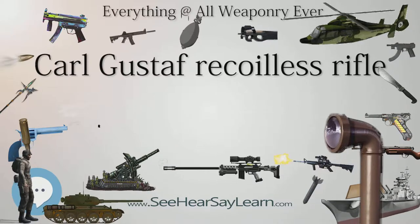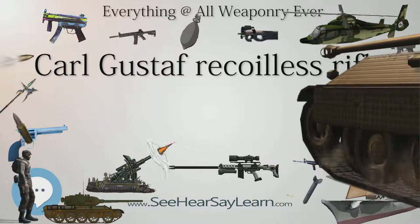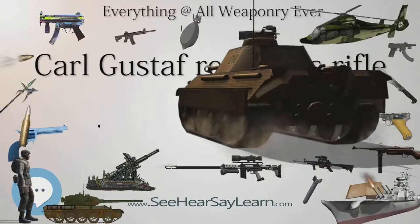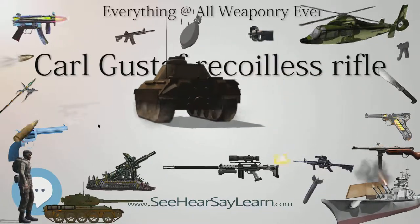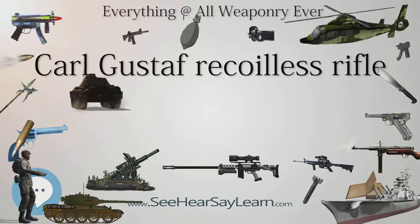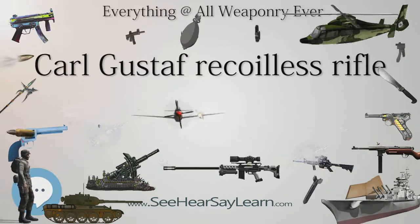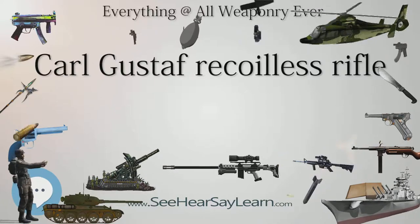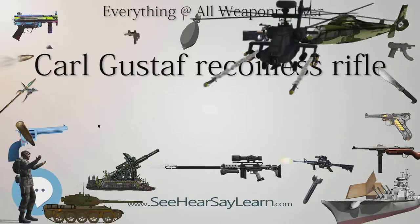The first prototype of the Carl Gustav was produced in 1946 as a lightweight anti-armor weapon, one of many similar designs of that era. While similar weapons have generally disappeared from service, the Carl Gustav remains in widespread use today. A combination of lightweight, low-cost, and widely varied ammunition types makes it extremely flexible, able to be used in a wide variety of roles where single-purpose weapons like the M-72 LAW passed out of service as newer tank designs rendered them ineffective.